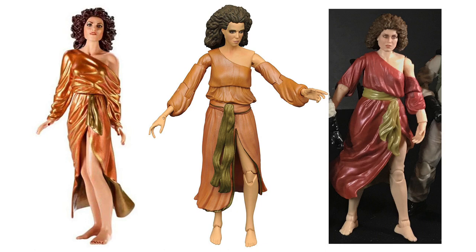Well, two out of three companies did an okay job with Lewis — so how did they do with Dana? Not the best. I think some of them have done okay, but in general the Dana Barrett figures are just not the best.